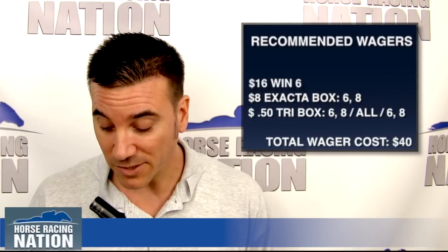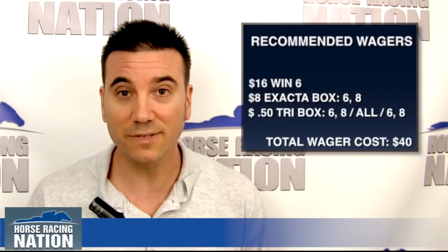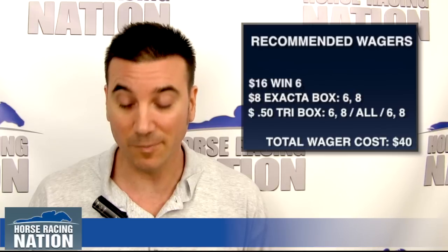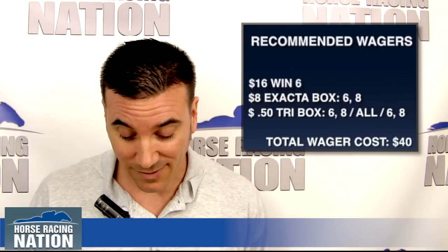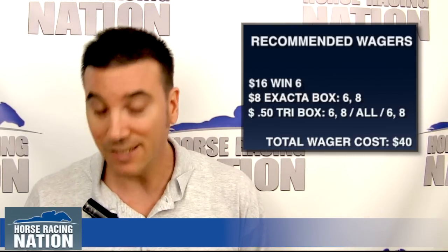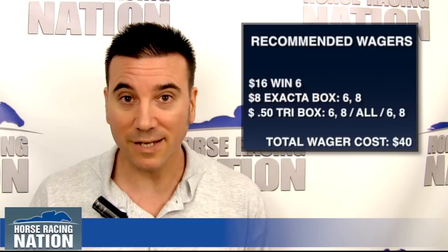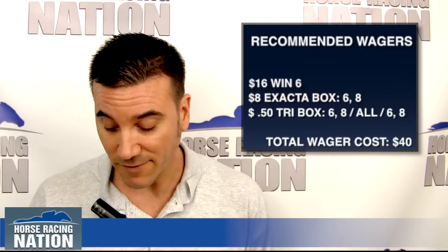We're going to make a $40 wager. We'll make a $16 win wager on number six, Discreet Mark. We'll play an $8 exacta box with Discreet Mark number six and Alterite number eight. Then we'll play a $0.50 trifecta — putting the six and eight on top, all horses in the second position, and the six and eight in the third position. That $0.50 trifecta will cost $8. Total: $16 win bet, $8 exacta box, and $8 in the trifecta, for $40 total.